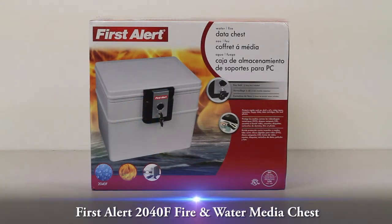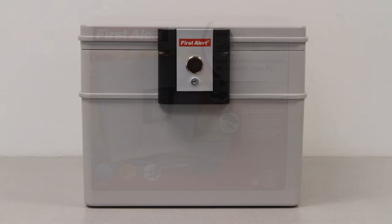This video overview is on the First Alert 2040F Fire and Water Media Chest. This First Alert 2040F Fire and Water Media Chest with .14 cubic feet of storage will protect your valuable media such as magnetic tapes, floppy disks, DVDs, CDs, film, memory sticks, external hard drives, and photos.